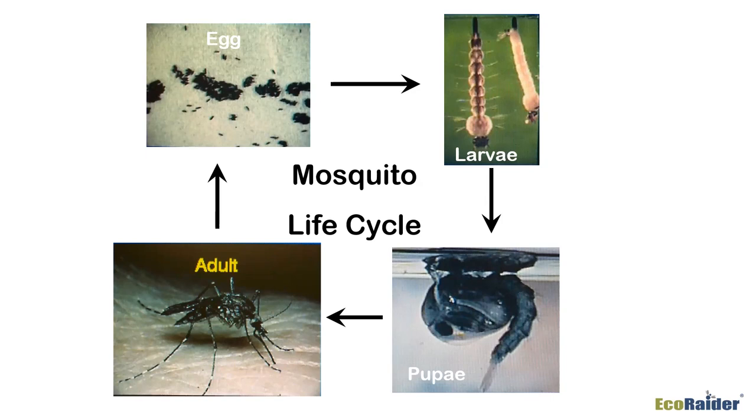The pupae then emerge as adult mosquitoes that have the ability to transmit diseases. They bite, pick up blood from what they bite, and can transfer that to a human, causing the problem. The adult mosquito then restarts the life cycle by laying hundreds to thousands of eggs — and that vicious cycle recurs.